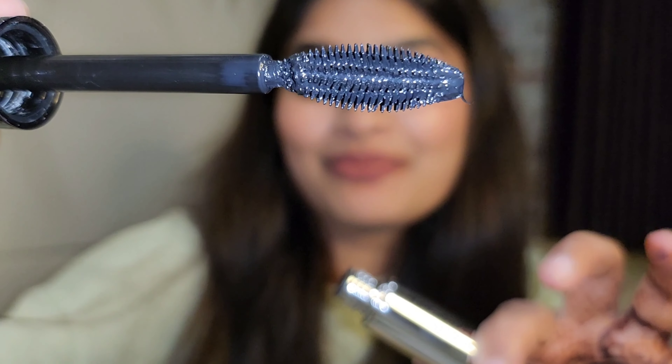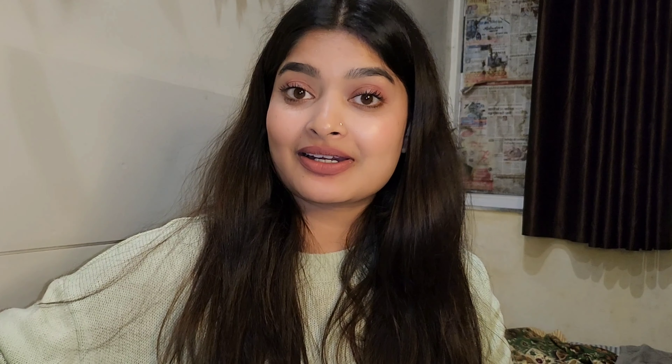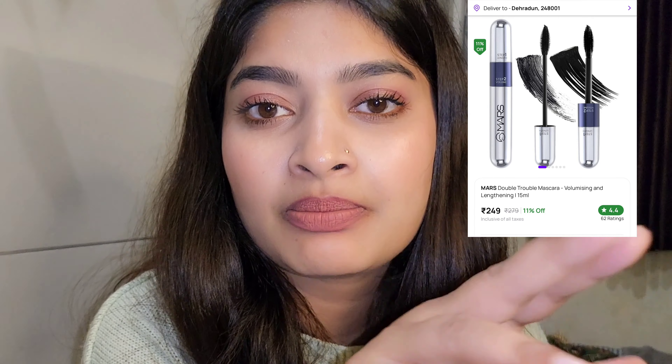Wow, this one is so pretty! How beautiful. So let's try it and see — the packaging is good. And its price is ₹279. I will mention it here.